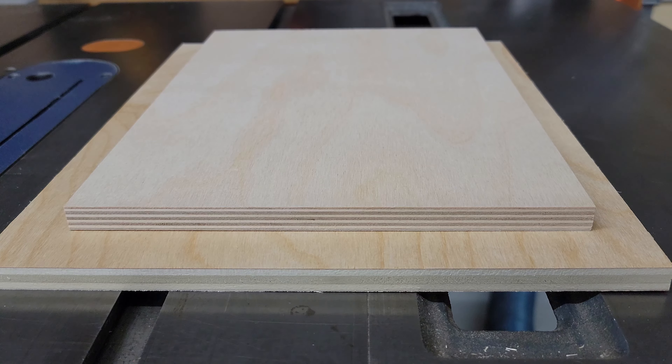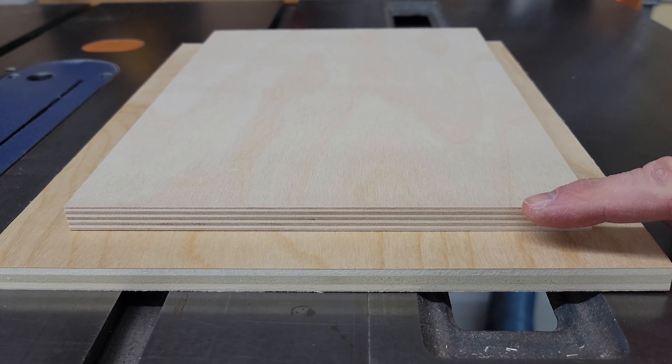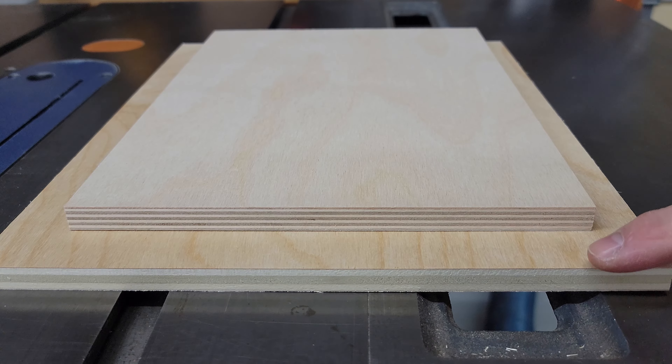Speaking of plies, this might be a surprise. Baltic birch plywood is made entirely of layers of Baltic birch lumber. Regular birch plywood is going to be cored with something else — in this case poplar.